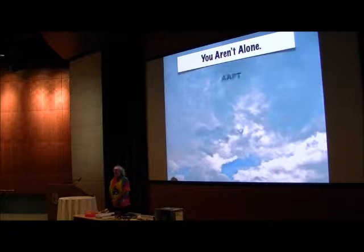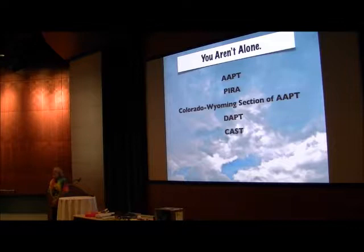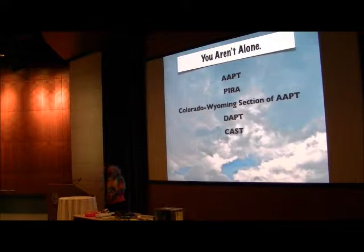I want to recognize the AAPT. The first time I came to an AAPT meeting, I just couldn't believe it — it was like a candy shop with all this amazing stuff. The first people who took me under their wing were the PIRA folks, a very accepting, cool group. I've also been helped a lot by the Colorado-Wyoming section of the AAPT, some amazing local educators who were very much responsible for putting together the application for this award, for which I'm tremendously grateful. And Steve Iona runs this amazing series of meetings down in Denver — fantastic stuff — as well as the Colorado Association of Science Teachers.